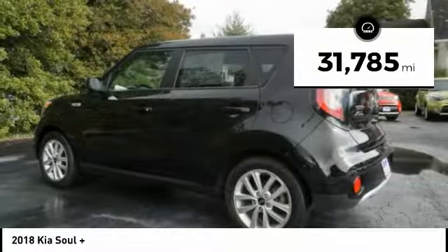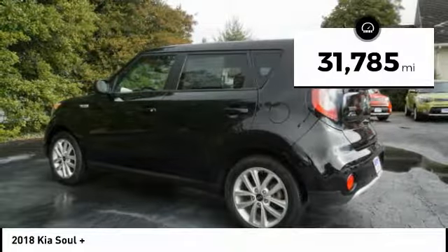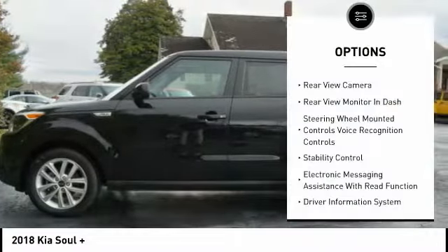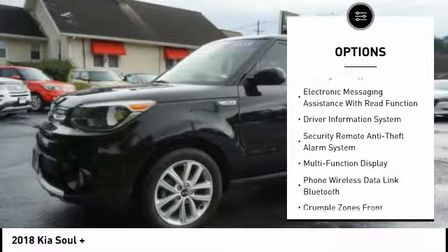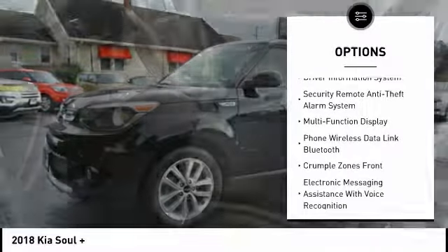This vehicle has less than 35,000 miles. Here are some of this vehicle's great options: stability control, traction control, anti-lock braking system, back-up camera, steering wheel audio controls.